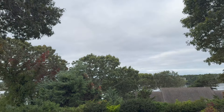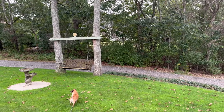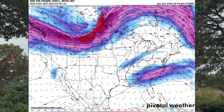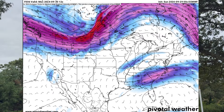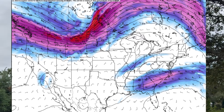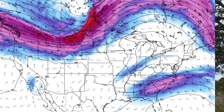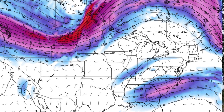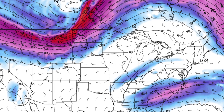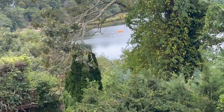We have what's called a Rex block in the atmosphere — not named after T-Rex, but Daniel Rex. He was a meteorologist who discovered in 1950 that when you get a ridge over a trough, it tends to stall weather systems. I'll show you the Rex block right here tomorrow. This is the upper level flow at 500 millibars, up close to 20,000 feet. There's a ridge in eastern Canada that brings nice weather there, and then there's a trough — the cutoff low over Kentucky and Tennessee. That is the remnant of Hurricane Helene, and that upper level low looks like it's going to slide out to the south of New England on Tuesday.